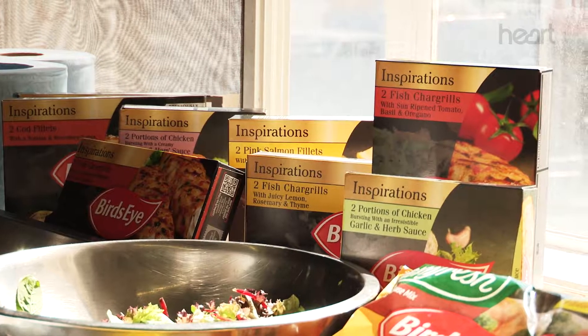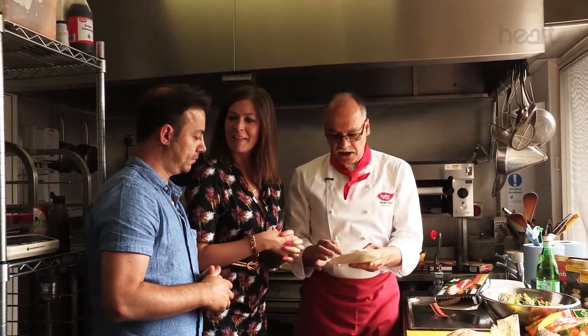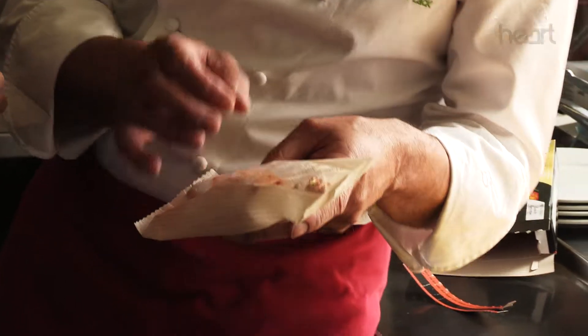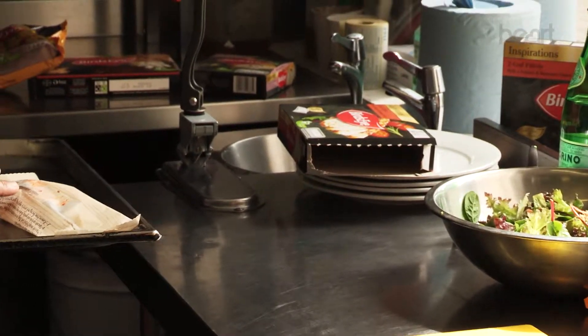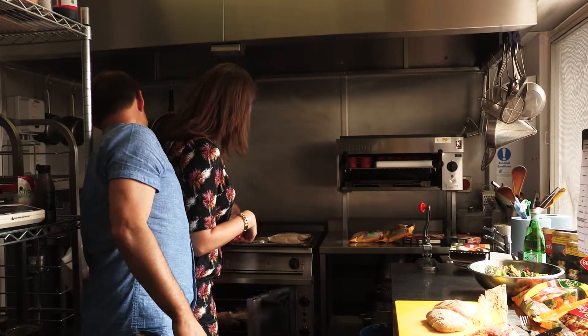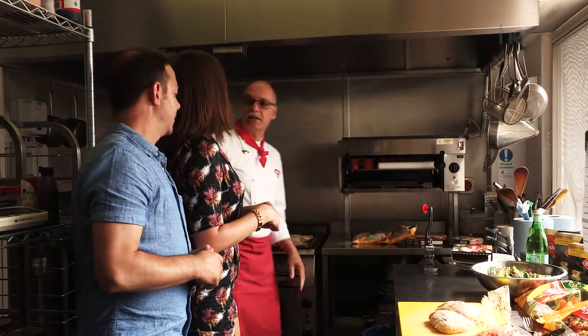Inspirations then, Peter — where are we going to start first? So for our Inspirations range we've got cod fillets here and they come in these really nifty little bags. You've got your fish fillet in there, there's a little bit of butter piped on top, it's got rosemary in there, sun-dried tomatoes — stick it in a tray in the oven. Don't take it out of the bag. So you don't have to touch the fish at all — it's really really nice and simple. You just pop it in the oven and 20 minutes later it pops out.